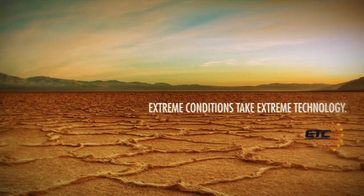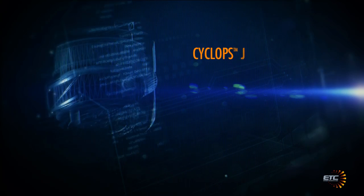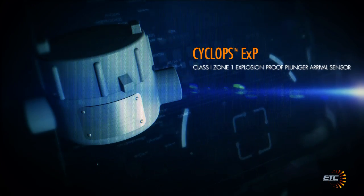Extreme conditions take extreme technology. Extreme Telematics Corp, experts in advanced technology for the oil field, is proud to present the Cyclops Plunger Arrival Sensor — the most advanced and reliable sensor that plunger lift has ever seen.